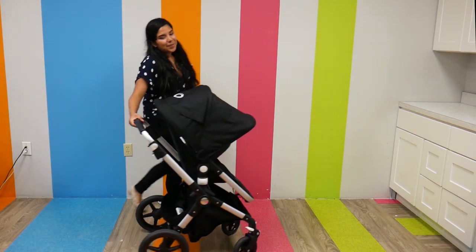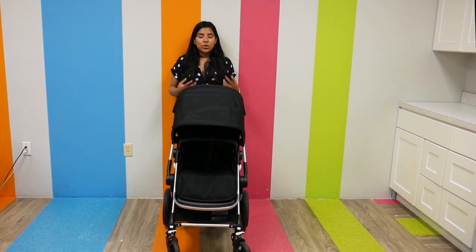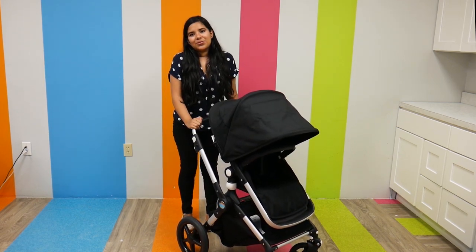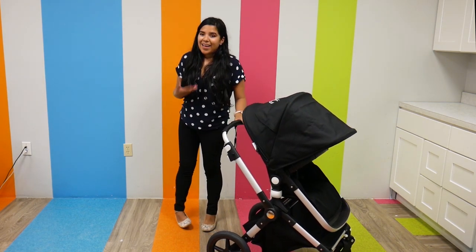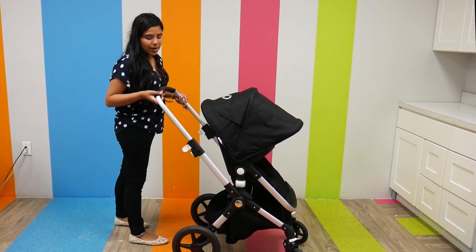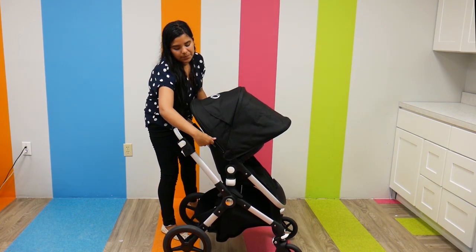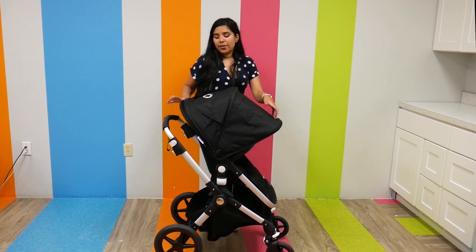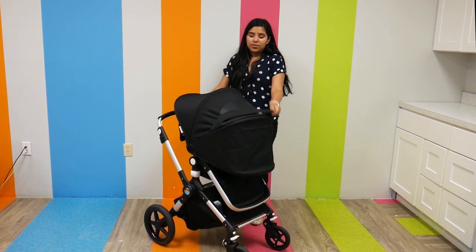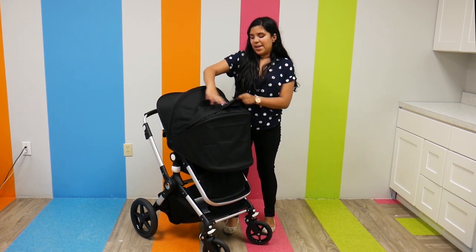Last up is the Bugaboo Lynx. The Bugaboo Lynx is actually marketed as a full-size stroller with a lightweight footprint, which is pretty much what a mid-size stroller is. It does have an adjustable handlebar — really nice and super convenient. The canopy is large and spacious, extends and goes down pretty far. And the middle panel has a huge, ventilated peekaboo window.